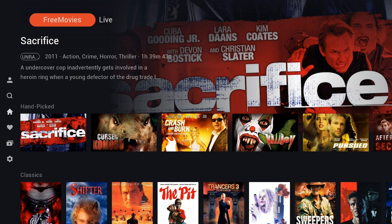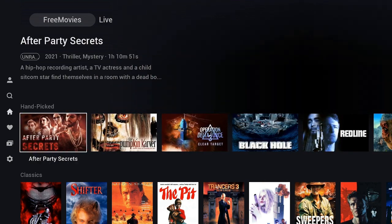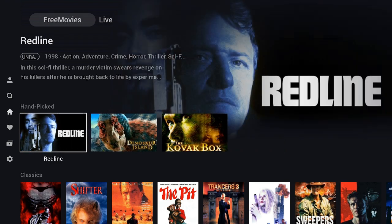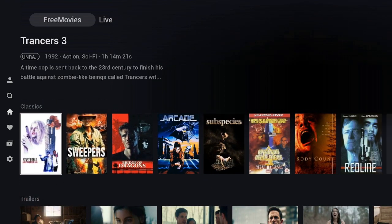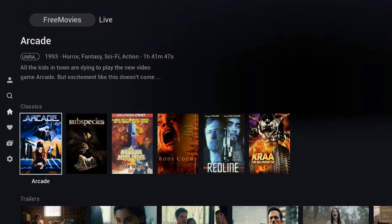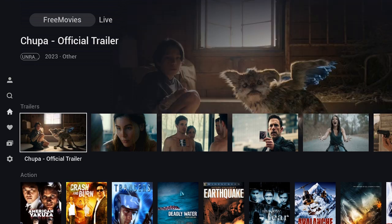Right now we can see they have a Handpicked section. Scrolling over to the right there are a whole bunch of different titles — not a lot, but remember it's still a new channel and they're adding more every week. There are some classics in here, and a lot of this stuff I've never seen, so over the weekend I'll come in and check it out.